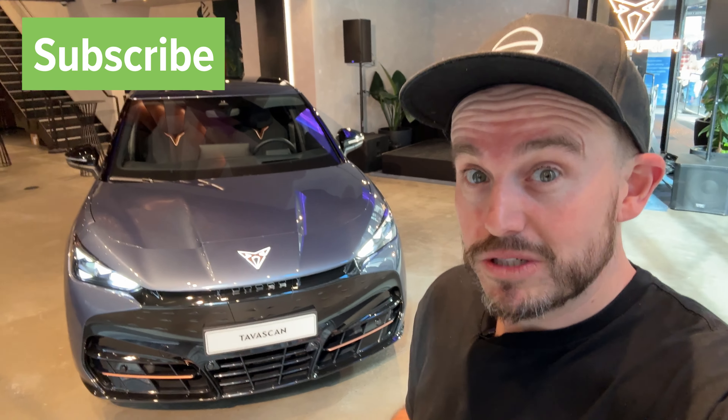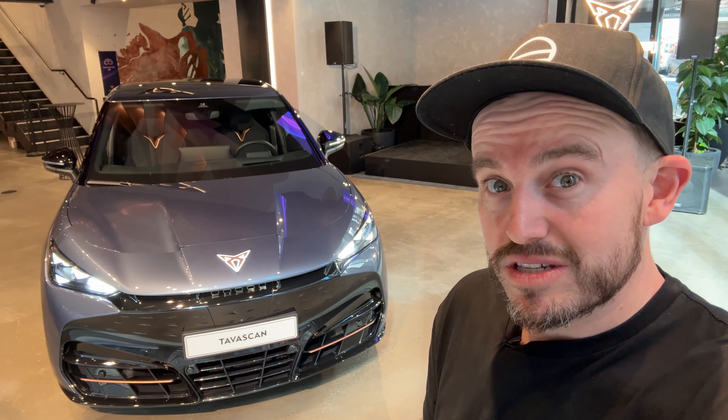I'm going to be driving this car very shortly, so make sure you've rung the bell to keep up to date with all of my content. Let's take a little preview look at this Tavascan.